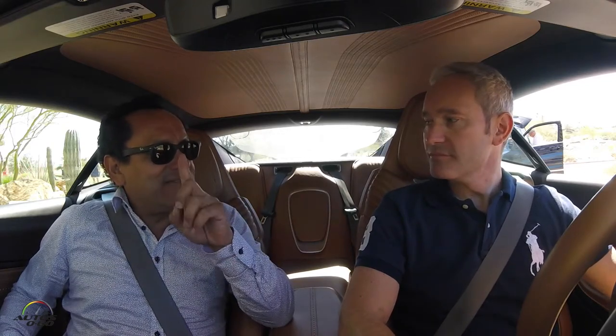We're here to test drive the new DB11, which is a very important car for the company. I was here in 2003 to drive the DB9 — it was also set up outside San Diego. And the DB10 was just for the James Bond movie, correct?